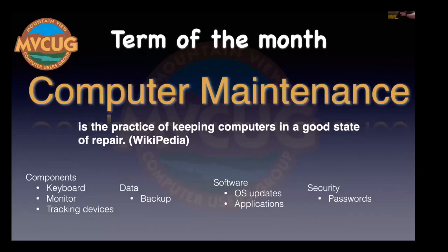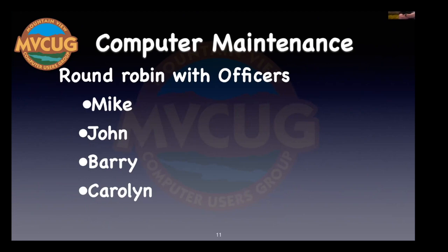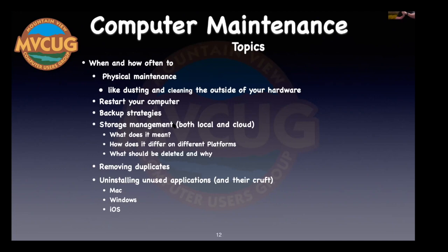The term of the month is related to computer maintenance. From Wikipedia: the practice of keeping computers in a good state of repair. This covers components such as keyboards, monitors, tracking devices, data backup, software, OS updates and applications, and security passwords. After the break, the officers will do a round-robin discussion going through each of these topics and discussing how they each handle them — there will be similarities and differences.